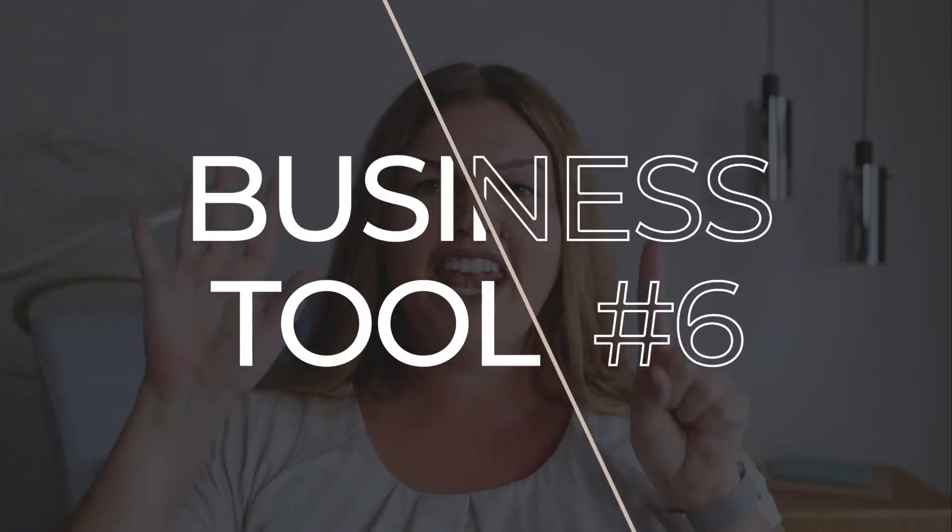We've talked about five pretty amazing tools, but there are five more to come and they will blow your mind. Let's start with business tool number six.